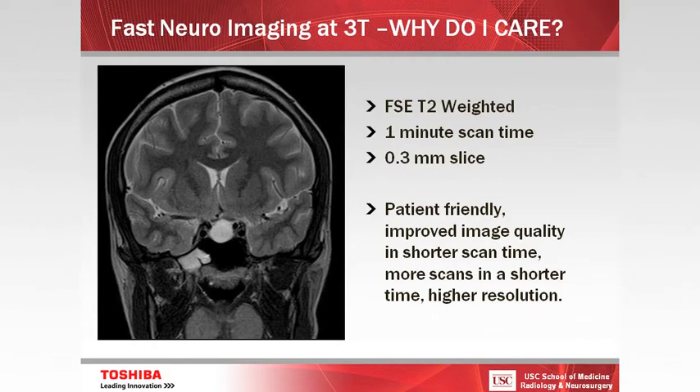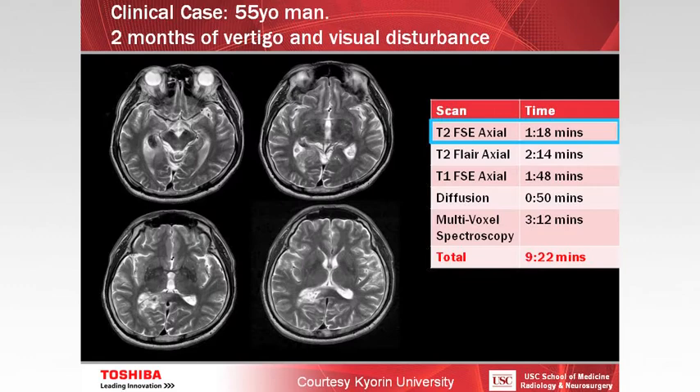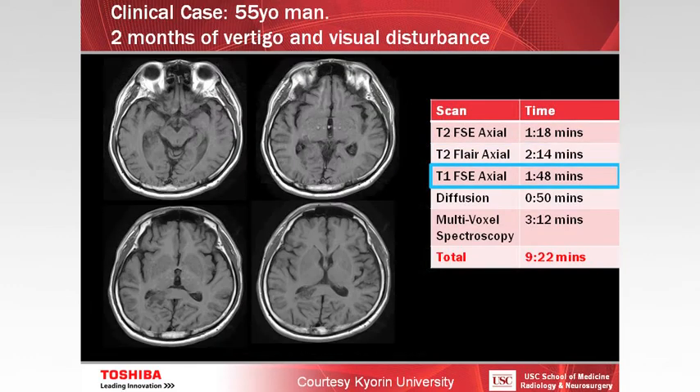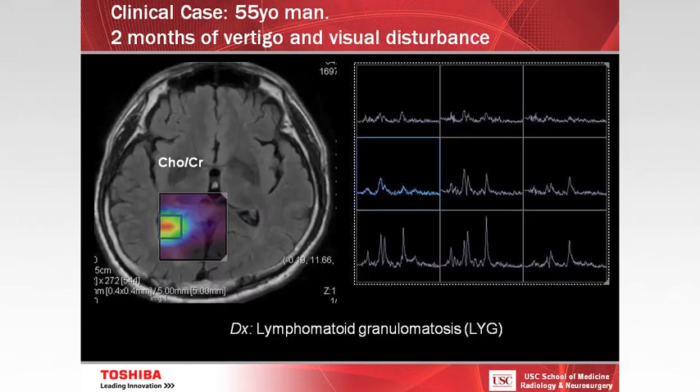It's also patient-friendly with a wider bore, and we're able to achieve higher spatial resolution. Here's a two-minute axial T2 and a two-minute axial T1 scan. I'm going to show you a protocol that is currently less than ten minutes but could be accelerated further. Here's an axial T2 in one minute, axial FLAIR in about two minutes, axial T1 in less than two minutes, and diffusion certainly less than a minute. You can also do multivoxel spectroscopy — this patient has a diagnosis of lymphomatoid granulomatosis.